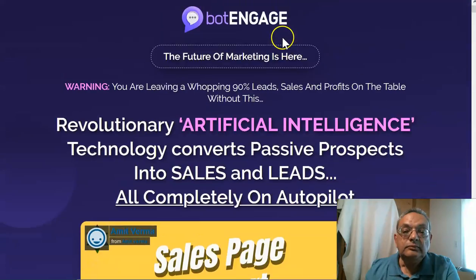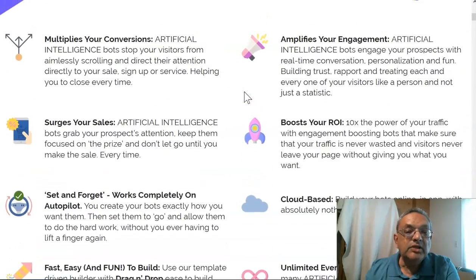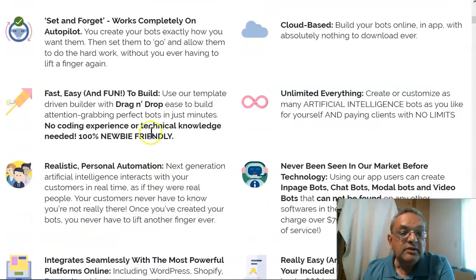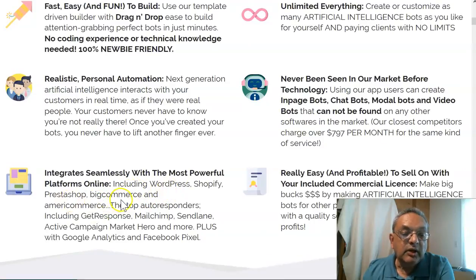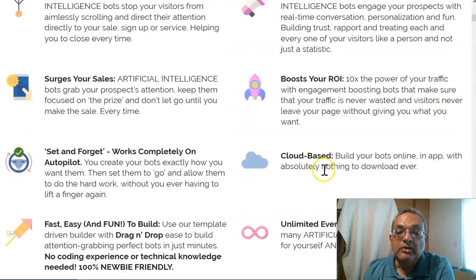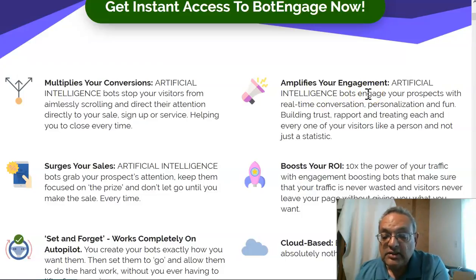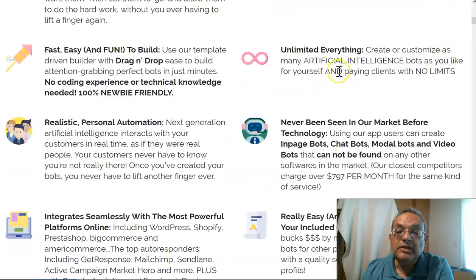Looking at the sales page, Bot Engage is artificial intelligence technology that converts passive prospects into sales and leads on complete autopilot. It multiplies conversions, surges your sales, grabs a prospect's attention, and is a set-and-forget system. It's easy to build realistic automation, integrates with WordPress, Shopify, and all top autoresponders, and works for affiliate marketing, e-commerce, real estate, health and fitness, and CPA offers. It's cloud-based and lets you create unlimited customized bots.